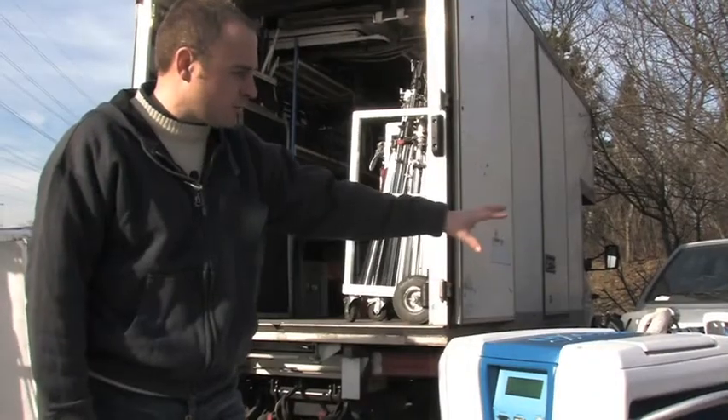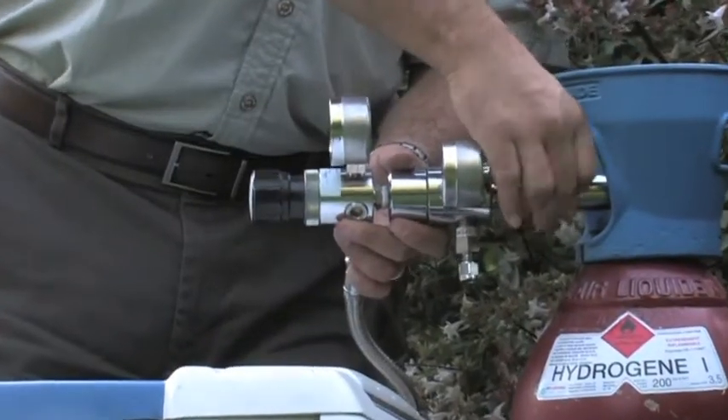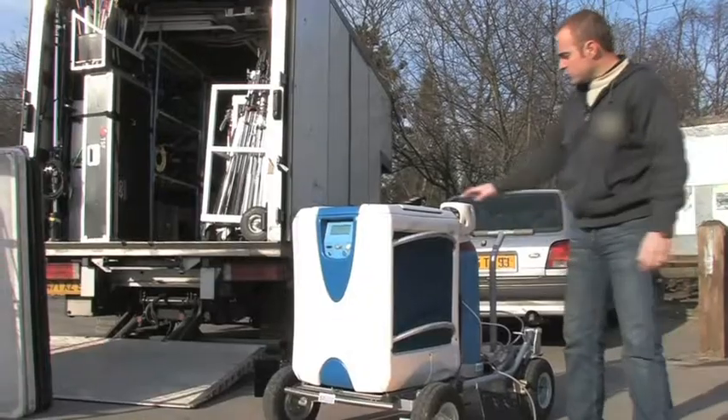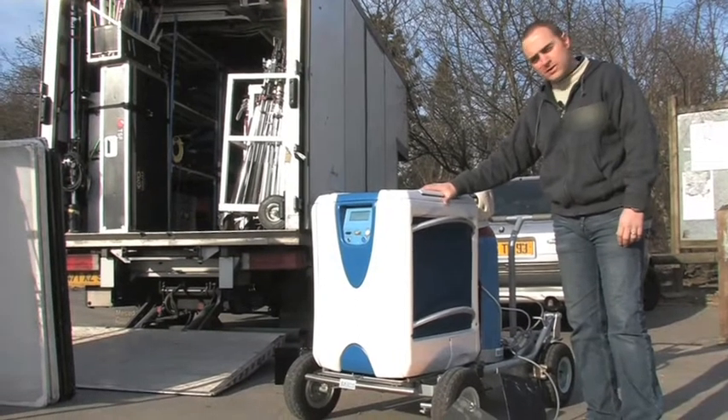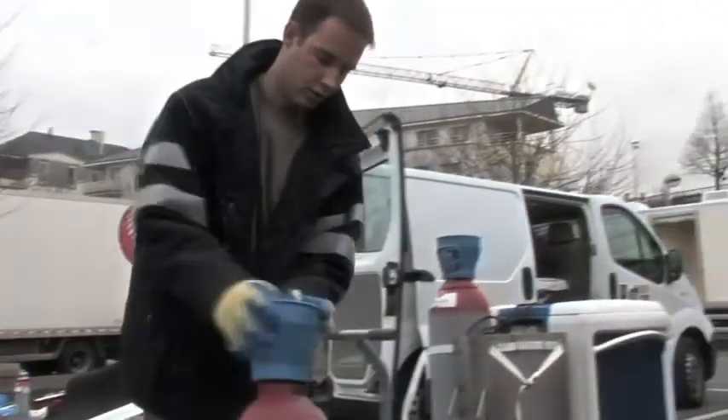It manages its own hydrogen supply on this side here. As for charge capacity, a bottle like this one should last about four hours. The whole package weighs about 200 pounds — the fuel cell itself weighs 130 pounds, and each bottle of this kind weighs about 20 pounds.